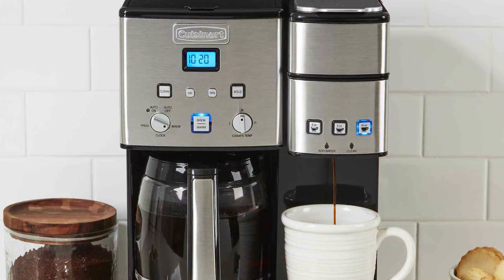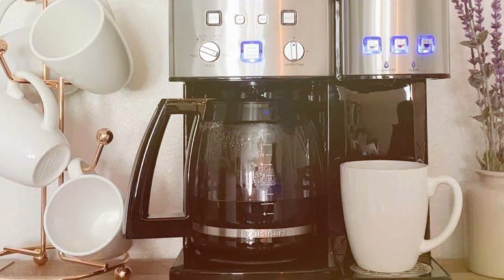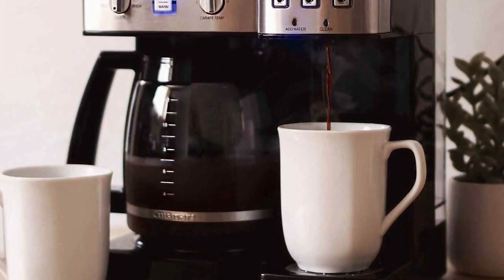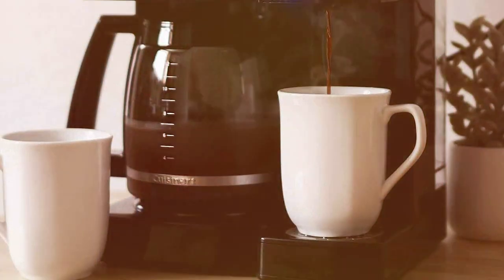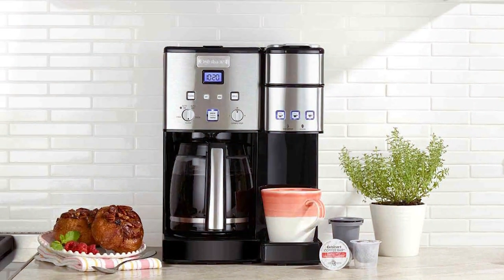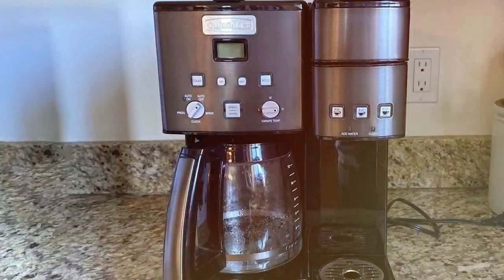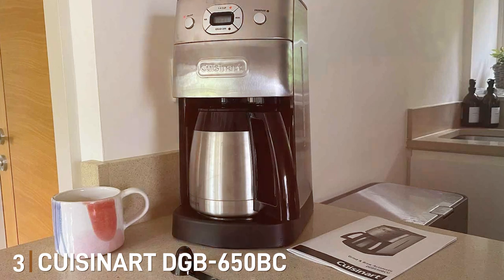The adjustable brew strength control ensures your coffee is just the way you like it, whether it's mild or bold. The programmable 24-hour timer lets you wake up to the enticing aroma of freshly brewed coffee. On the other side you'll find a single serve brewer compatible with K-Cup pods, allowing you to create a quick and customized cup of coffee, tea, or hot cocoa. The included reusable filter cup means you can also brew your favorite ground coffee. A standout feature of the SS15P1 is its removable drip tray, making it perfect for travel mugs. The 40-ounce water reservoir minimizes the need for constant refilling, and the brewer automatically shuts off after each use.